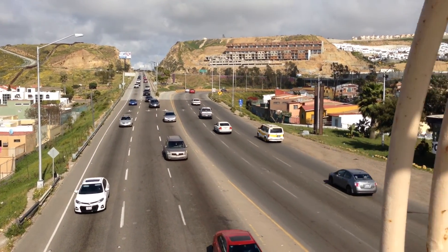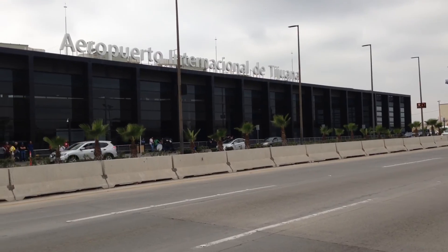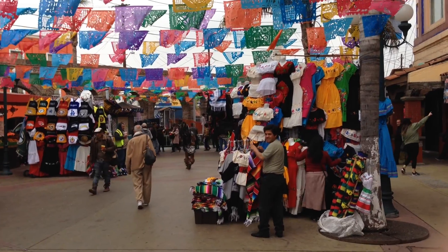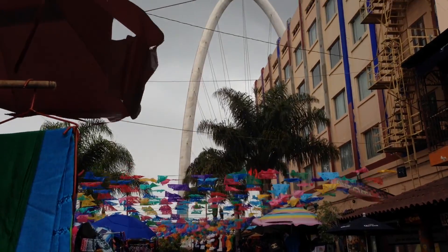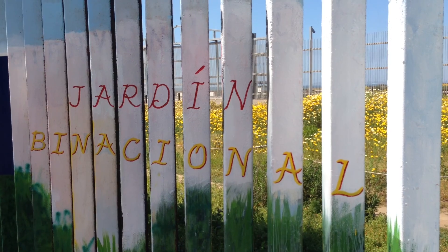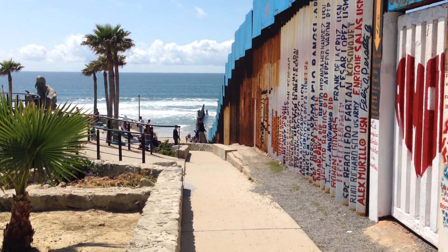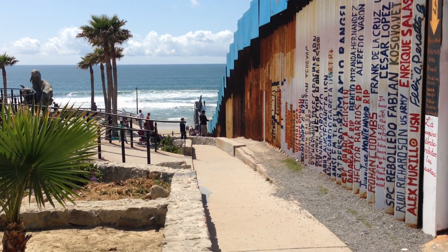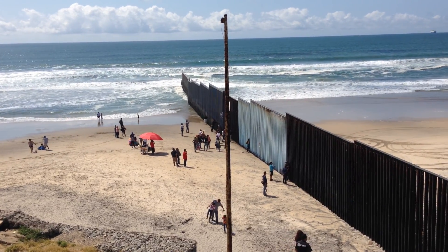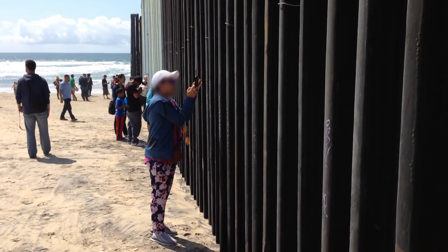On our side of the road are cars entering Mexico and on the other side you see cars leaving Mexico bound for the U.S. I spent the day in beautiful Tijuana, exploring the international airport, the vibrant downtown area, eating huarache, and exploring the westernmost point of the border between the U.S. and Mexico where the wall extends out into the ocean. But my time in Tijuana will be for another video.